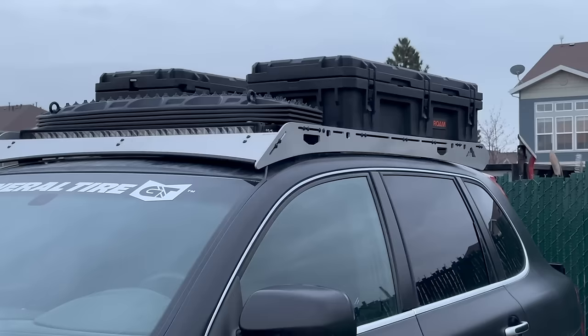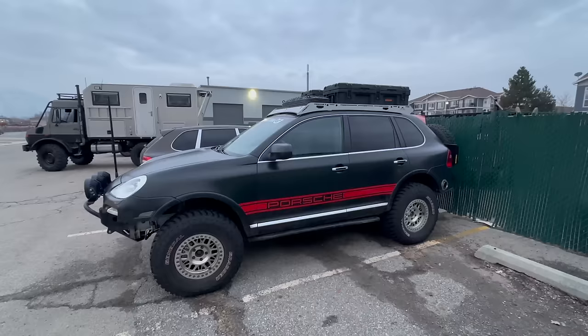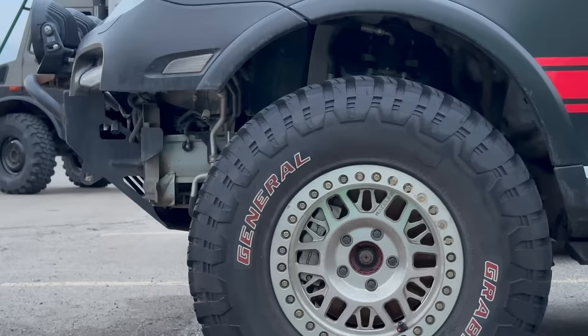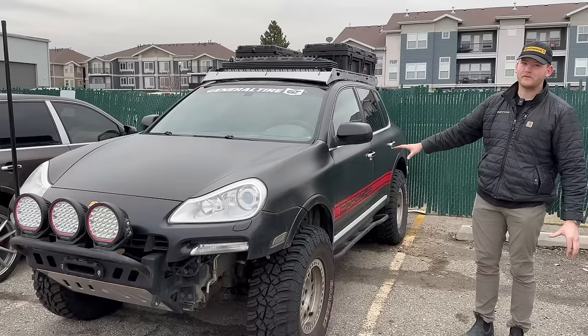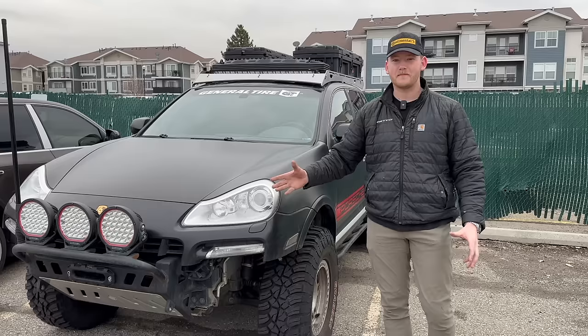This one and the pink one are my favorites. This one's a Cayenne S — a naturally aspirated 4.8-liter, 400-horsepower V8 on coil spring suspension, beadlocks, rally style front bumper, rally style rear bumper. This one is a blast in almost every situation. I don't have to worry about it breaking too often because there's not many things that can go wrong on it, even though it's a Porsche.